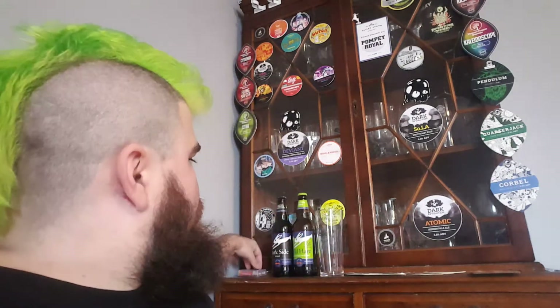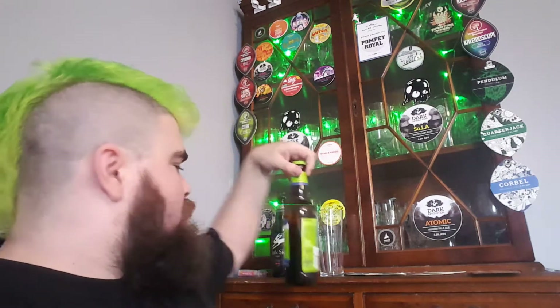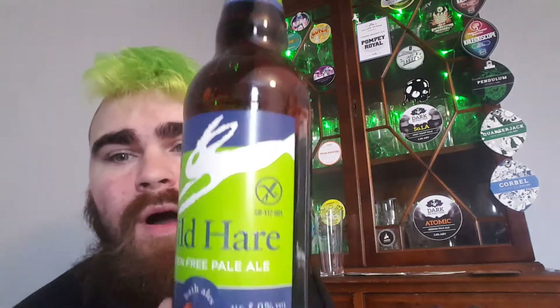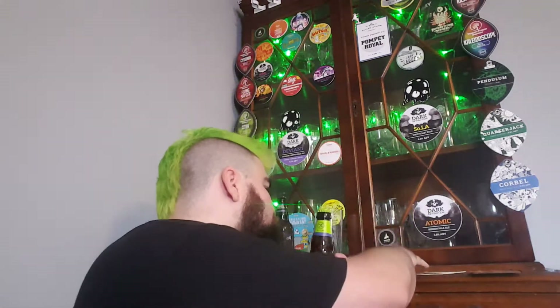Beauty Beeries, aka Brett here, another review I have for you today by Bath Ales. It is a Wild Hair gluten-free pale ale, 5%, 500ml bottle.